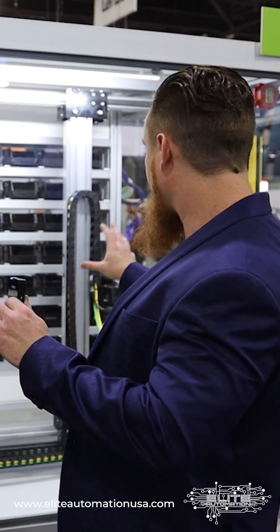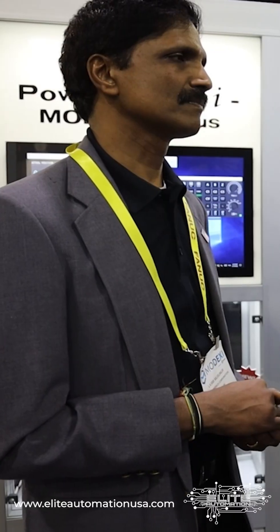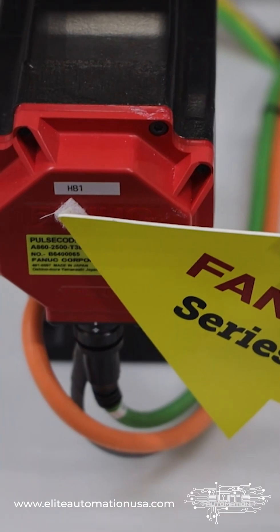I don't think we see FANUC enough in the robotic gantry sector, especially utilizing servos in these very creative ways. I think this is a very good product to have on the market.